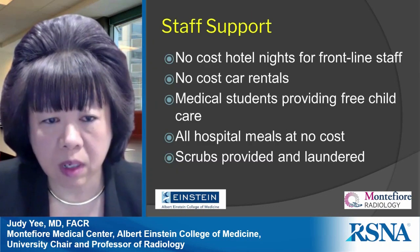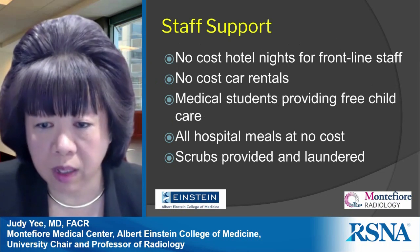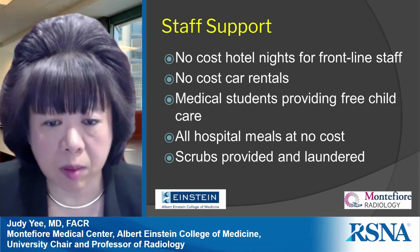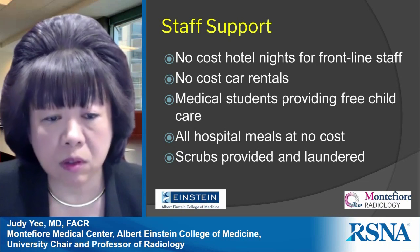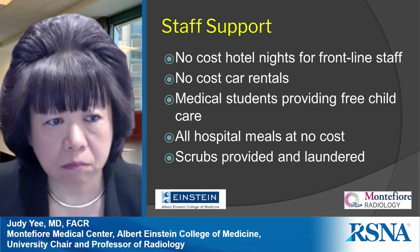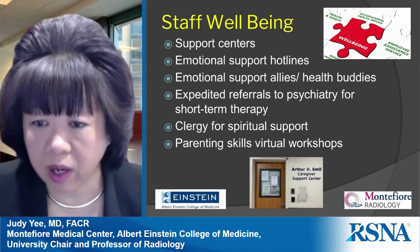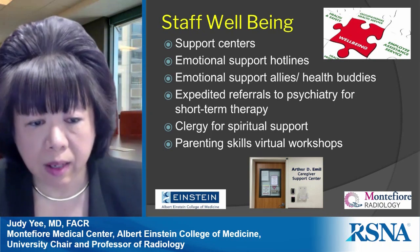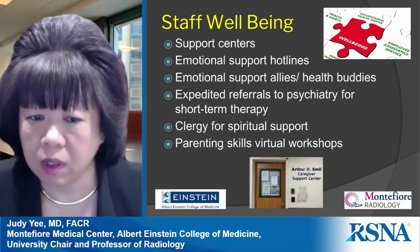Staff support is important throughout the pandemic. Our health system provided no-cost hotel nights for frontline staff worried about infecting family members at home, as well as car rentals, hospital meals, and scrubs. Medical students pitched in to provide free child care. Staff well-being support included emotional support hotlines, expedited referrals to psychiatry, and clergy for spiritual support — all of which is continuing.